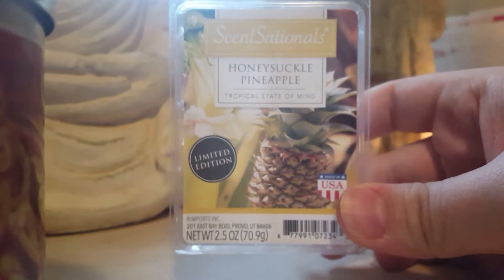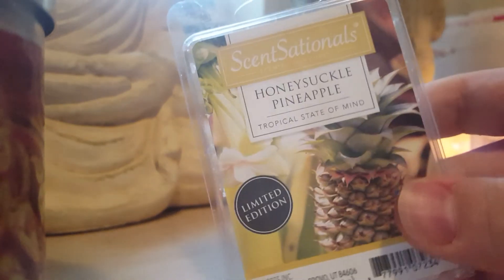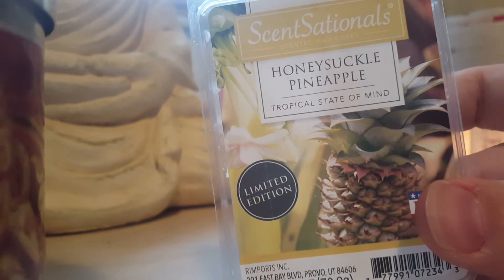Honeysuckle Pineapple from Sensationals — this one was really nice but light. I used two cubes and still couldn't really smell it too well. I probably wouldn't repurchase this if they brought it back.